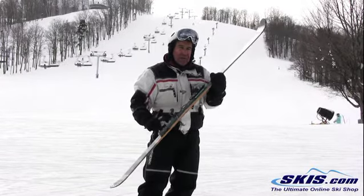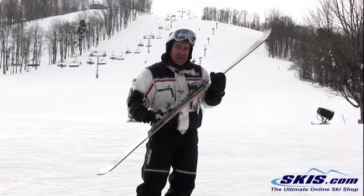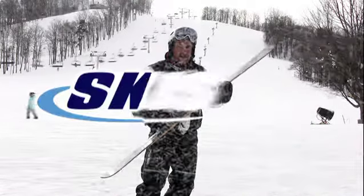So if you're looking for a versatile ski, this isn't it. However, if you're looking for a ski that wants to go into the powder, this ski will rock for you. Have a great day.